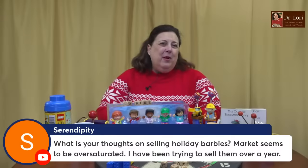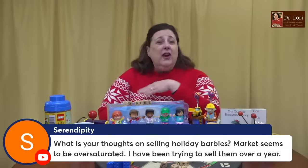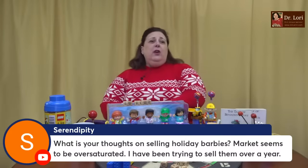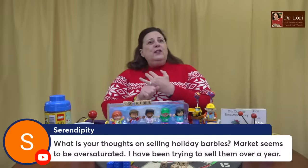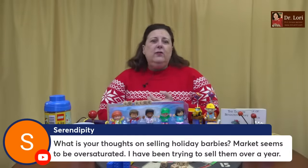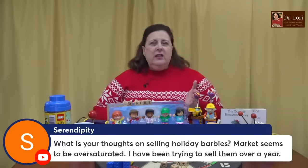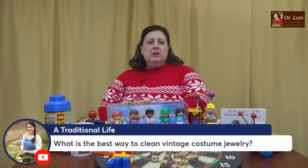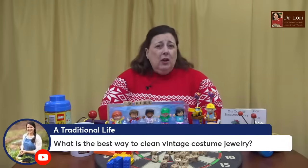What are your thoughts on selling holiday Barbies? The market seems oversaturated. Well, the market's oversaturated because for everybody who didn't know what to get grandma or aunt Susie, every guy got a holiday Barbie. I've been trying to sell them for over a year. Here's the thing — if there's an oversaturated market, you don't want to jump in. You might have to hold. Also if you're trying to sell them for over a year, you were selling them too early. You should have started selling them about November 1st until the end of the year because they're holiday items. You have to connect to them that way. About a month and a half — six weeks — before the actual holiday starts. Barbies has a longstanding collecting interest.